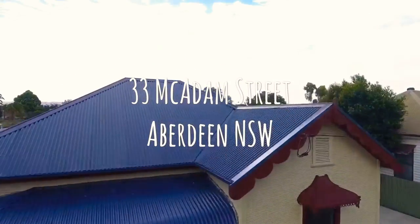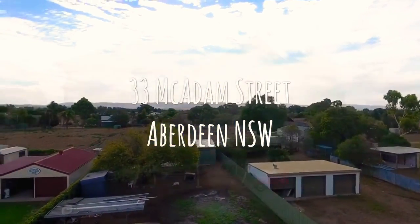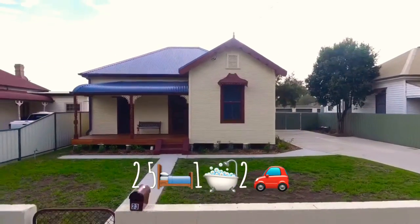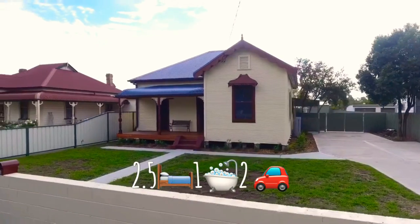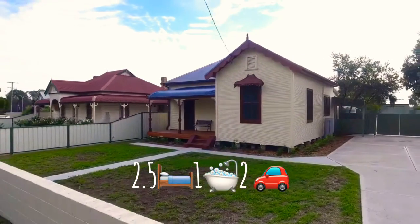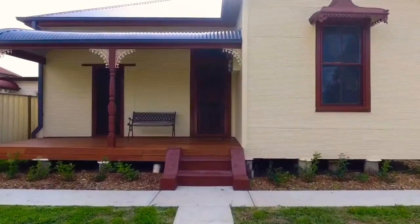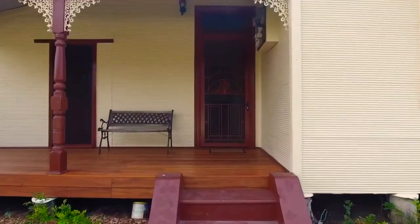If you are looking for a stylish property you can step into without doing a thing, look no further than 33 McAdam Street, Aberdeen. Lovingly restored to its former glory, pressed metal ceilings, double hung timber windows, high ceilings, and cottage gardens give this home a timeless appeal.